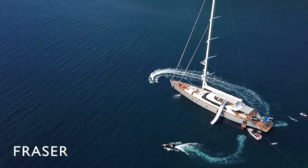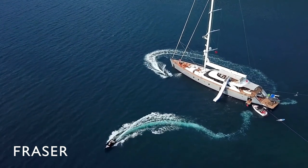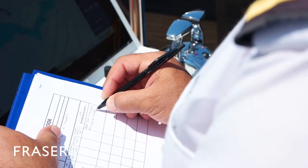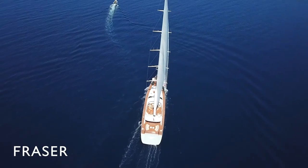The boat has a very nice volume — big spaces everywhere, very comfortable, doesn't heel a lot, very stable, feels like a rock-solid boat. I think this boat would do incredibly well as a charter boat, 8, 10, 12 weeks a year.